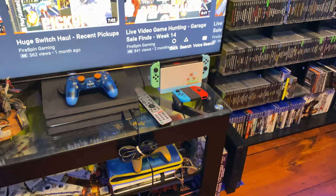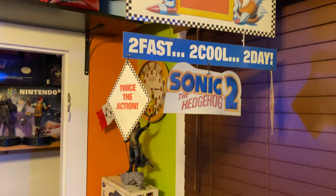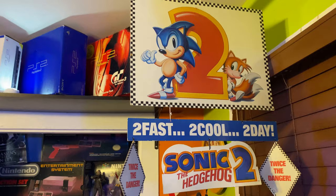Animal Crossing Nintendo Switch, and one of the coolest displays I have in my room — this hanger. It's a Sega Genesis Sonic 2 hanger. It just sits here and sways in my room collecting dust. I saved that from a video game store near me — they had it stapled pretty much to the wall.